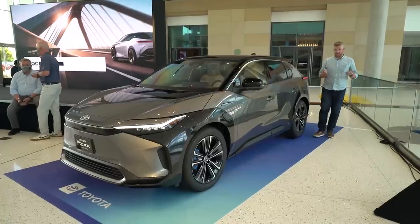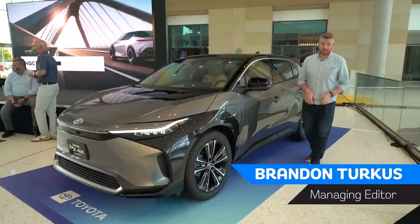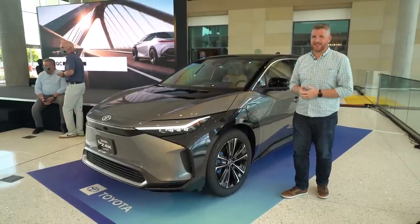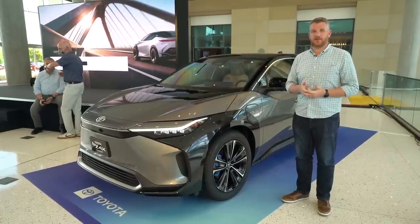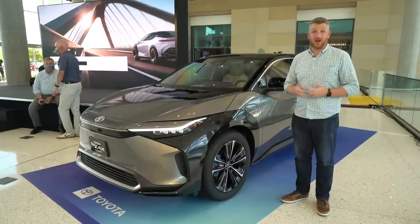Despite some comments from their CEO, Toyota is going all-in on electric vehicles. Case in point, this concept car. This is the BZ4X — yes, that is a bit of a weird name. The BZ stands for Beyond Zero, which will be a new all-electric sub-brand for Toyota. The 4X — well, it's a crossover. Four doors, all-wheel drive.